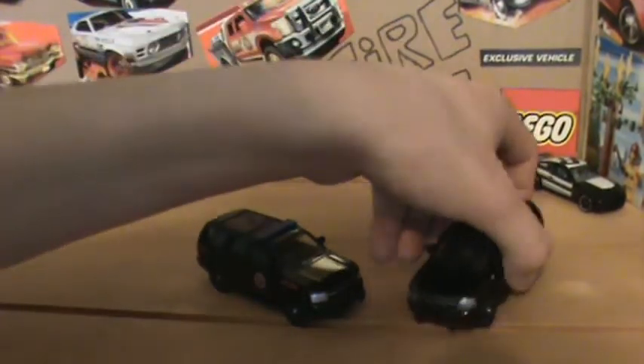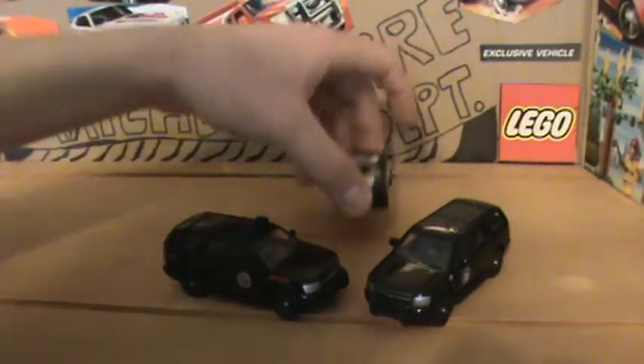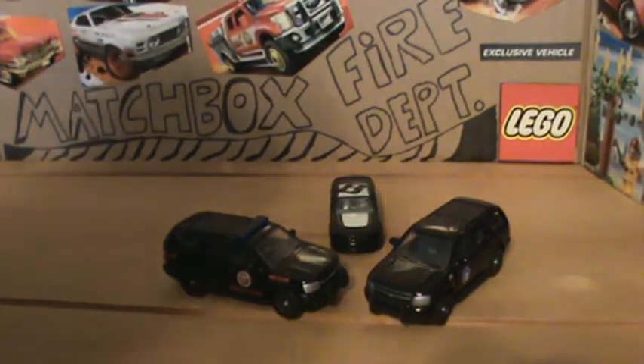So there you have it — two Chevy Tahoes and the Mustang police car. That's the Walmart haul. Bye bye.